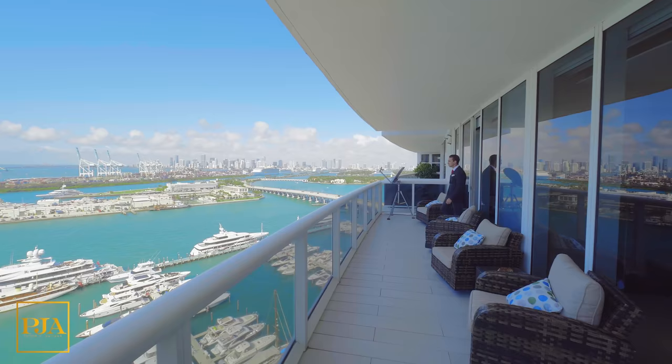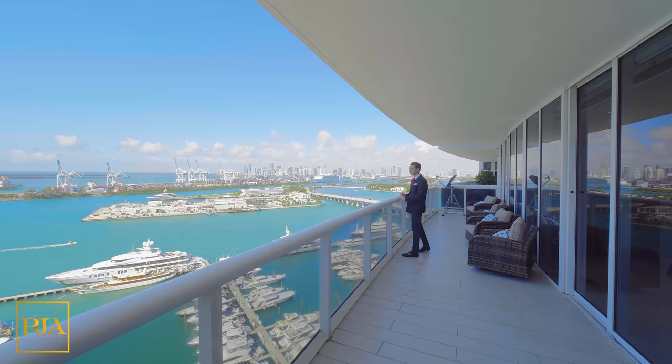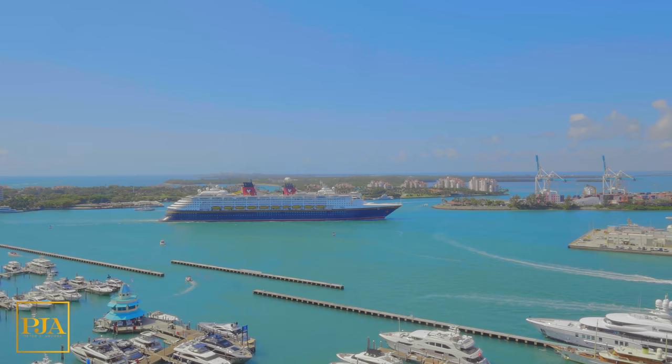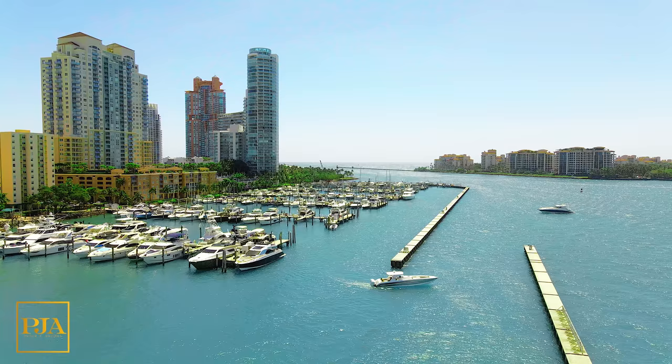As we exit the master bedroom, let's take in one last time some of the best views you can have in our entire city if you lived here. This is an ideal spot for manifesting success and wealth.